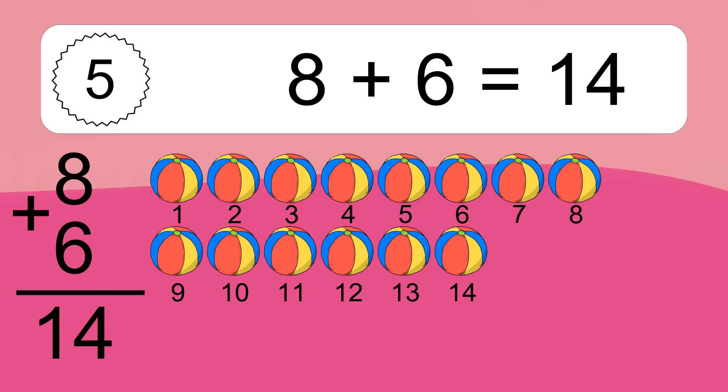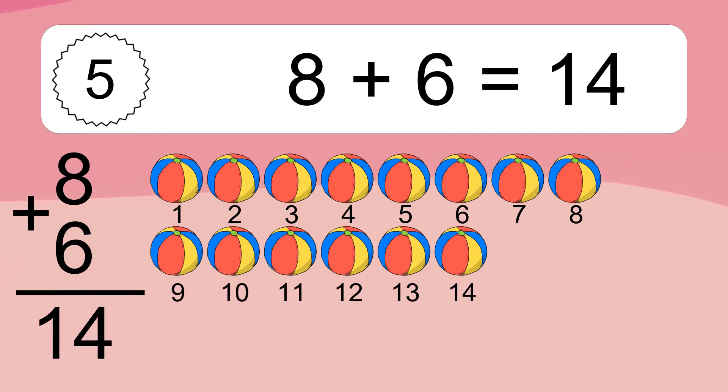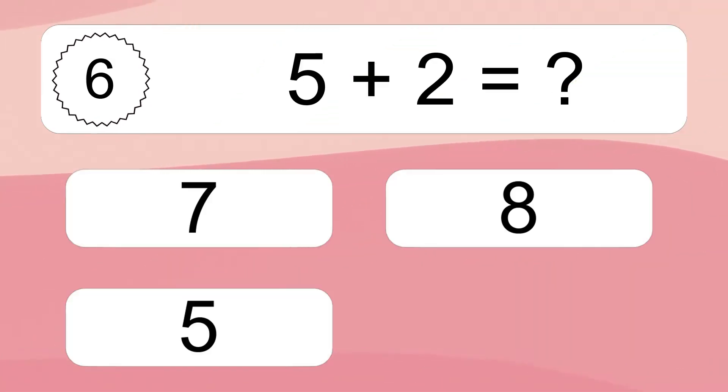Eight plus six equals what? Eight plus six equals fourteen. Let's count it: one, two, three, four, five, six, seven, eight, nine, ten, eleven, twelve, thirteen, fourteen.